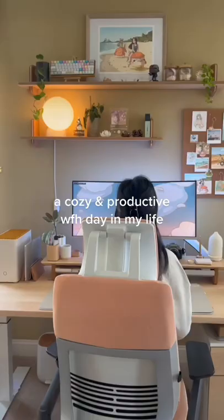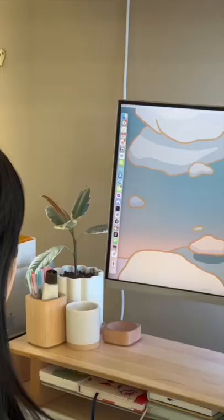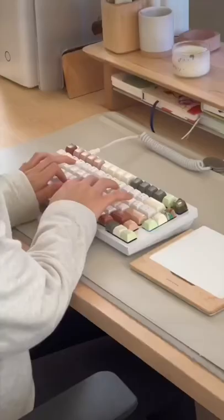Hey, welcome to a cozy and productive work-from-home day in my life. Today, I have some things to get done, and I'm going to be using the app Melanote to moodboard a new project that I'm creating.